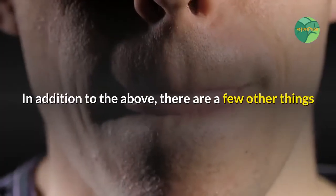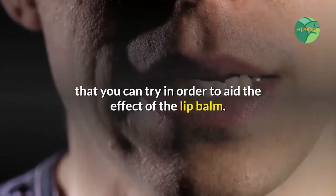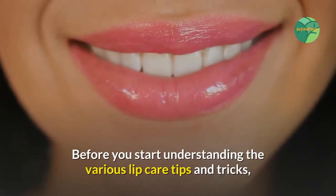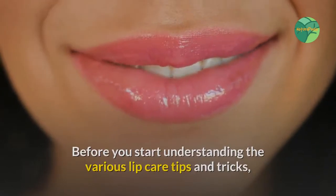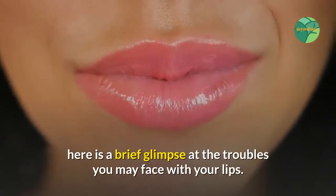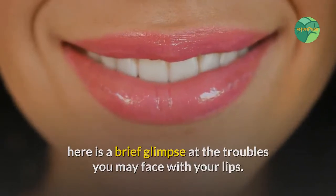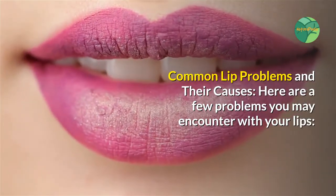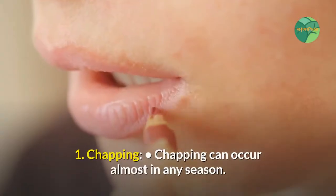In addition to lip balm, there are a few other things you can try to aid its effect. Before understanding the various lip care tips and tricks, here is a brief glimpse at the troubles you may face with your lips — common lip problems and their causes. Here are a few problems you may encounter. Number one: chapping.